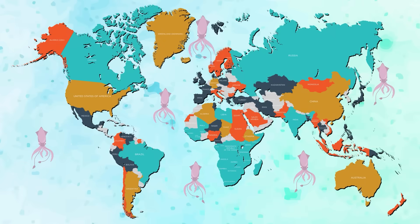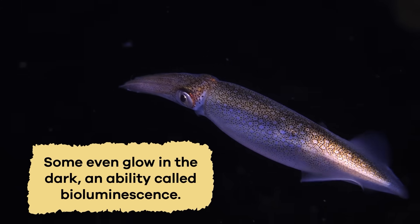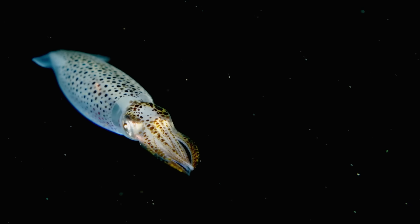Squid are found in oceans worldwide, from the surface down to the dark and chilly parts. Some even glow in the dark, an ability called bioluminescence. It's like having their very own underwater flashlight.